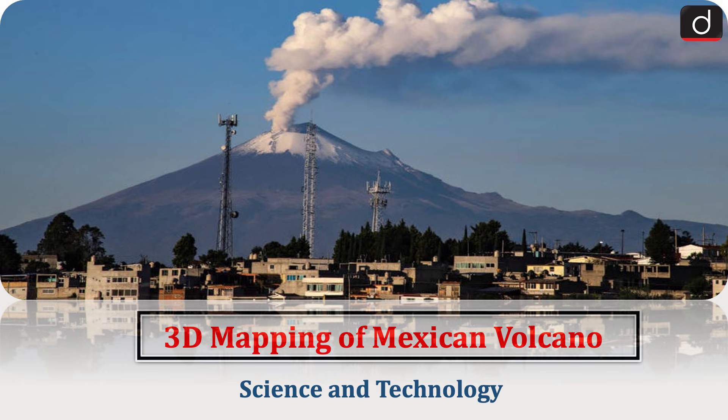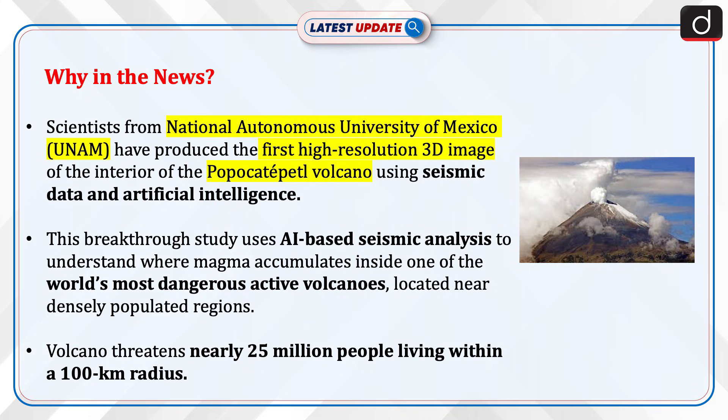Hello everyone, welcome to the latest update program. The topic of discussion is 3D mapping of a Mexican volcano. This topic relates to the science and technology section of the UPSC CSE syllabus. Let's see why this is in news.